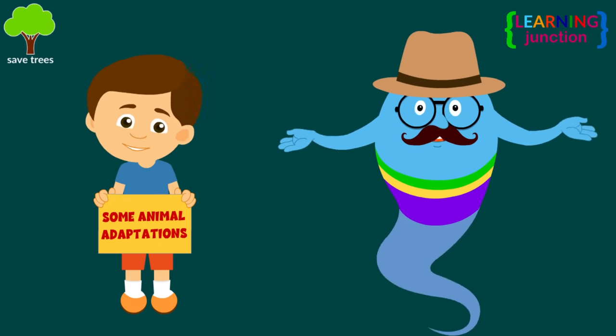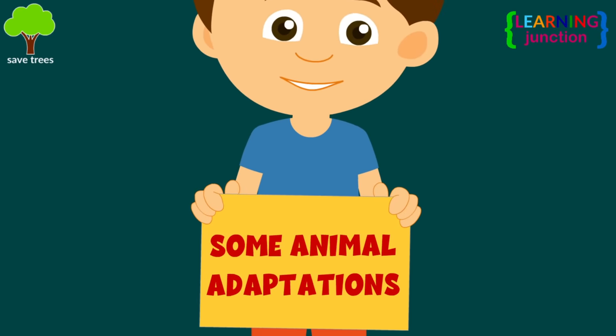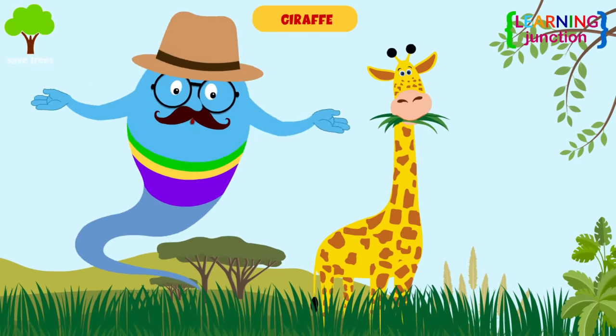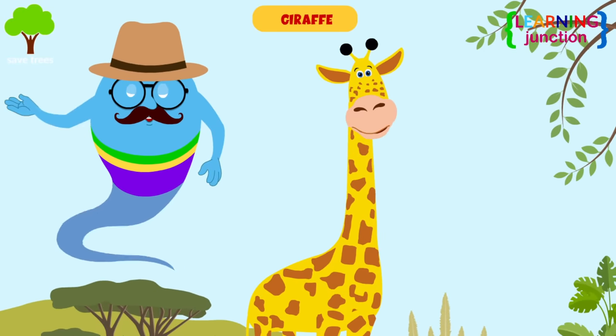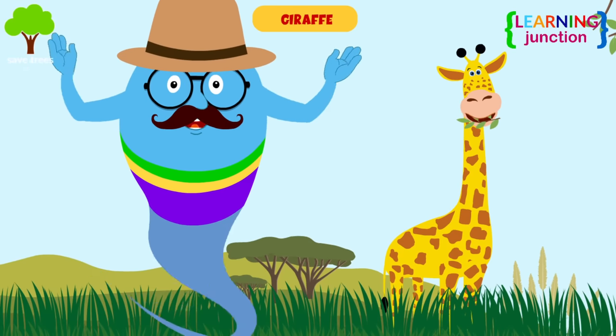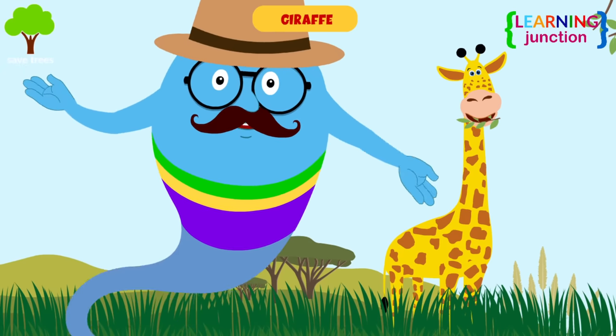Let's have a look at some animal adaptations. Giraffe: with the help of a long neck, they can reach the topmost leaves of trees that are really high up and can see enemies from far away.